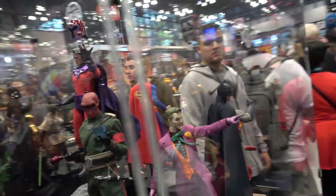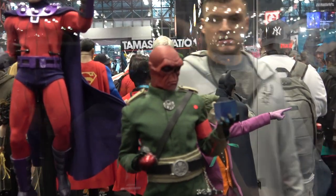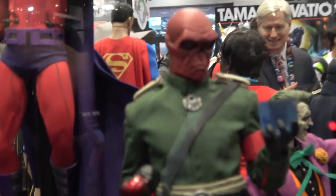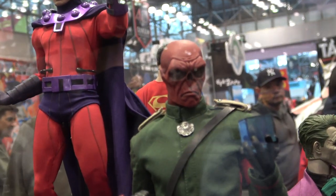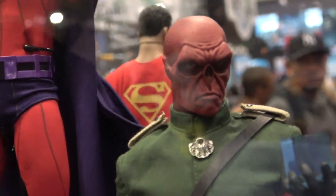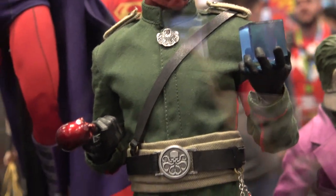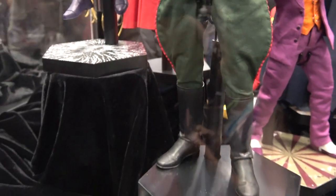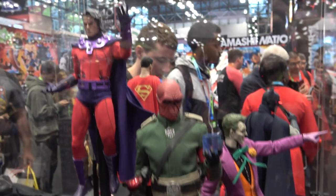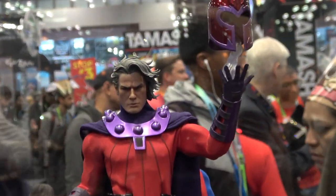So here we've got Red Skull holding the cube and the cane — that is so cool. I've never seen a Boba like that. Magneto, levitating the helmet.